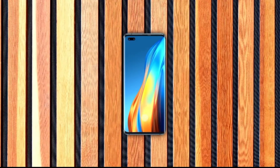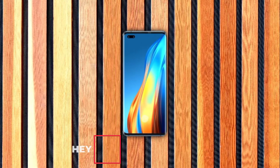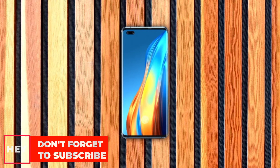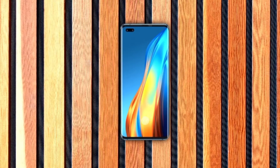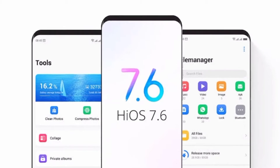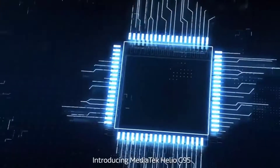The Techno Phantom X has a 6.7-inch display with a 2340 by 1080 resolution, which is Full HD Plus. It features a Super AMOLED panel, a 90Hz refresh rate, and a 19.5:9 aspect ratio. The phone ships with HiOS 7.6, which is based on Android 11.